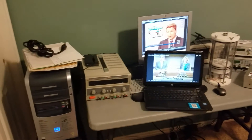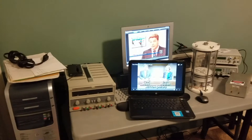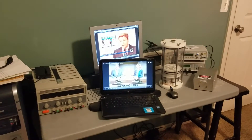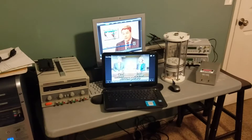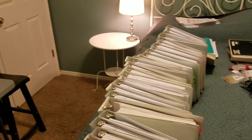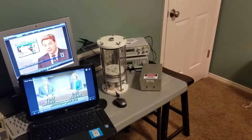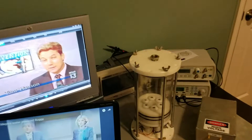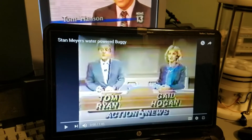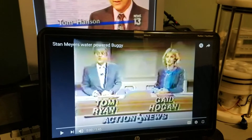Hey everyone. I'm going to try and make this video quick. This is a video about my hobby that I've had for the last 10 years, that I've put an enormous amount of research and resources into, as you can see. Some of the books about it — this research I've done is about a technology that this inventor worked on from 1975 to 1998.